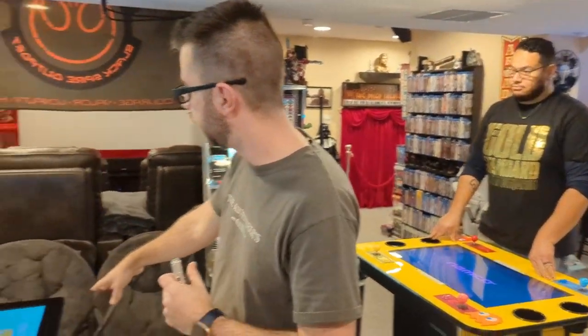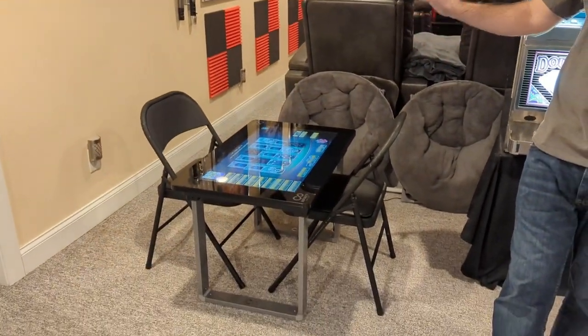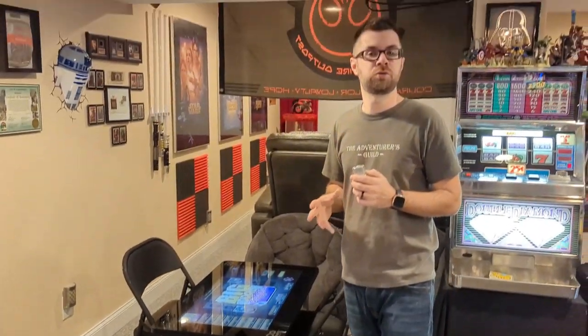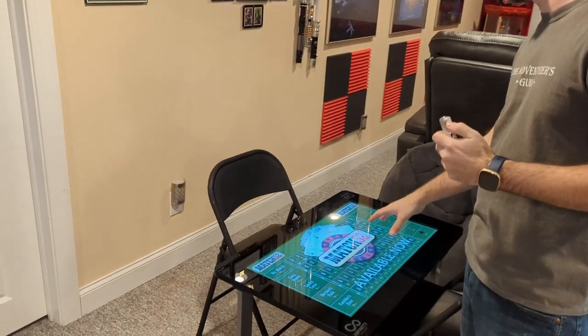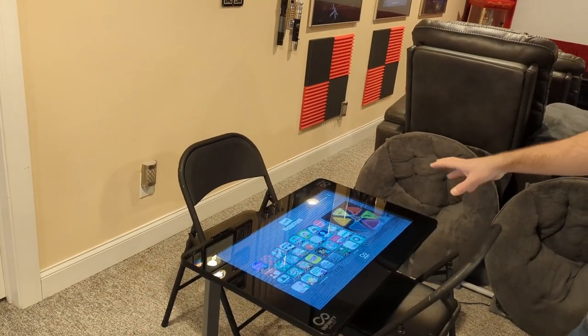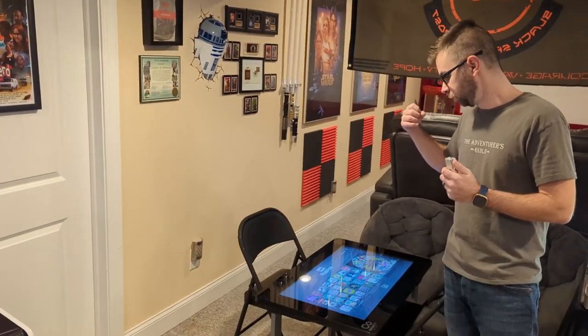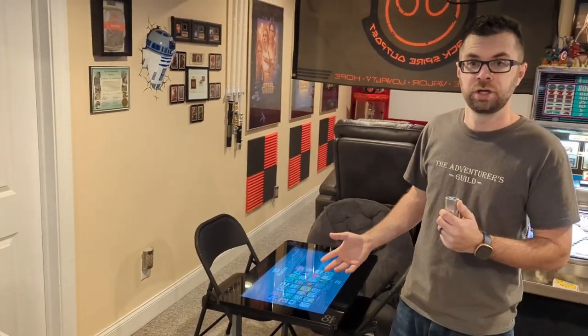This is an Arcade 1-Up Infinity Game Table, actually the newest addition to the arcade. I've never owned an Arcade 1-Up machine before — I prefer real arcade machines. But this is cool because it's actually a coffee table that plays like 60 or 70 different kinds of board games. So if you want to play Connect 4, chess, Chutes and Ladders, or Battleship, it's on here. It's up to four player. It's pretty fun.